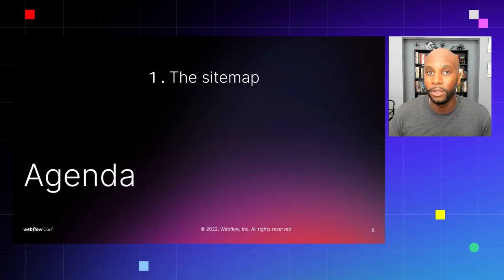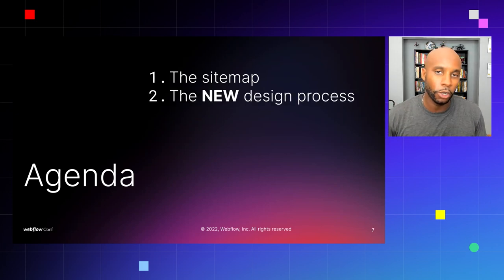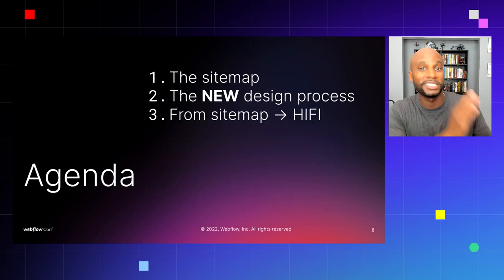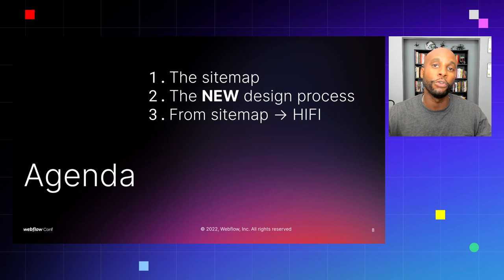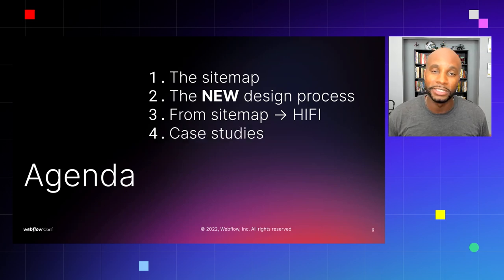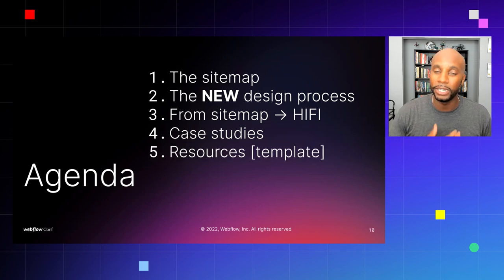Without further ado, let me jump into the agenda. First, we'll talk about the site map — the best practices and options we've used in our experience. Then our new design process and how we've structured it working with dozens of clients. We'll also talk about going from site map to high fidelity, showing how to expedite that timeline. By the end of the presentation, we'll cover case studies and real-life examples, and I'll give you access to a Figma resource template we've been working on for close to two years.